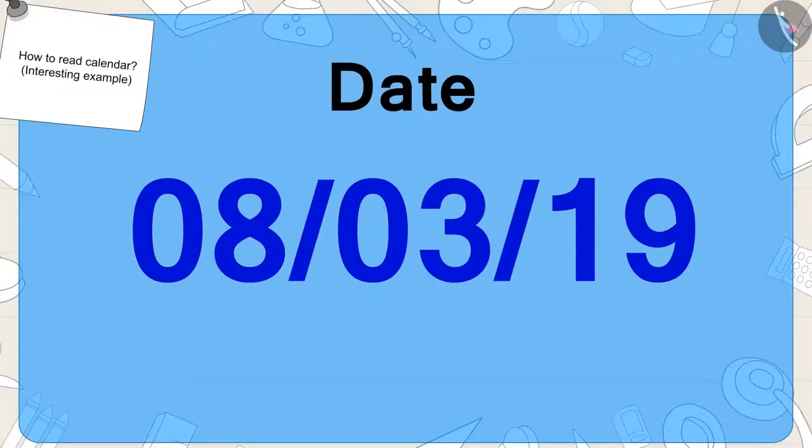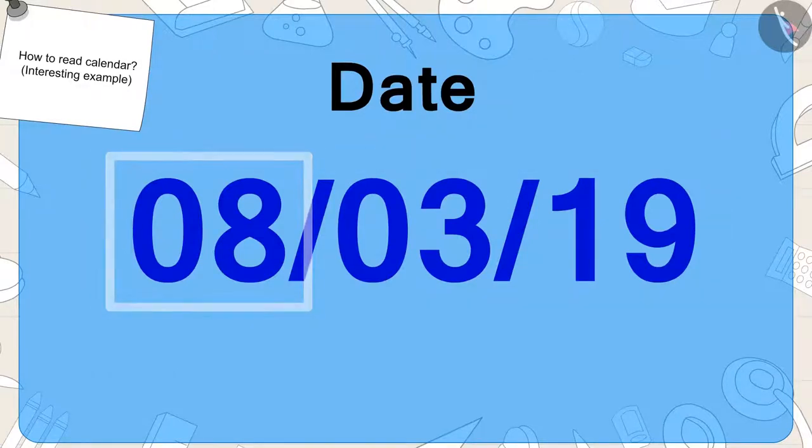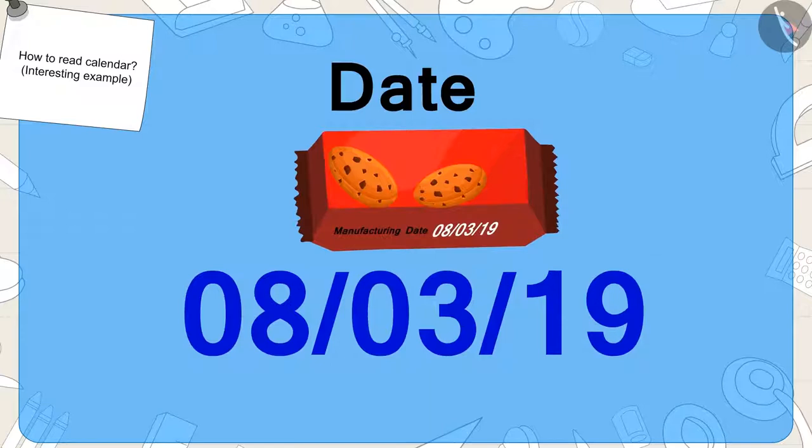Golu asks Babban how he came to know what date it is. Children, have you seen a date written like this on something? We can write any date in this way. These numbers indicate which date of the month it is. Like what date is mentioned on the packet of biscuits bought by Golu? Exactly — eight.